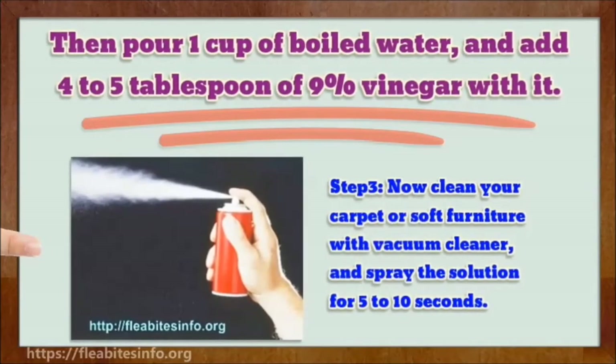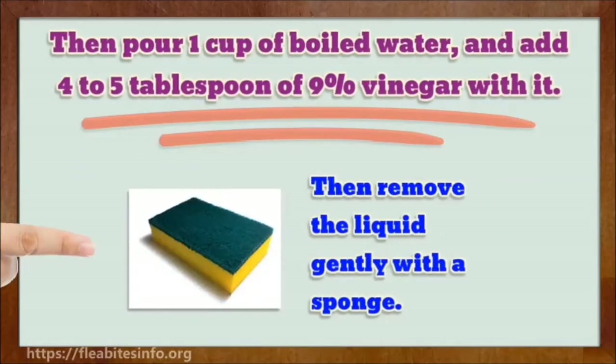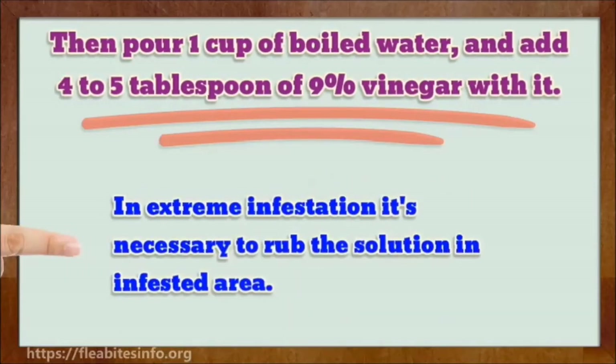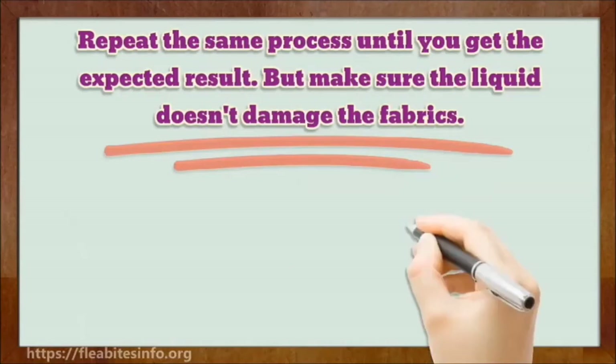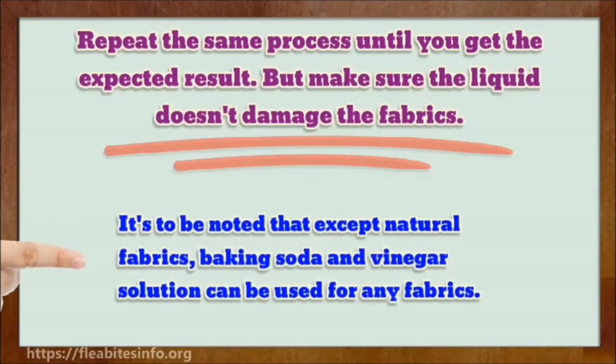Step 3: now clean your carpet or soft furniture with a vacuum cleaner and spray the solution for 5 to 10 seconds. Then remove the liquid gently with a sponge. In extreme infestation, it's necessary to rub the solution into infested areas. Repeat the same process until you get the expected result, but make sure the liquid doesn't saturate the fabrics. Note that except for natural fabrics, a baking soda and vinegar solution can be used on any fabrics.